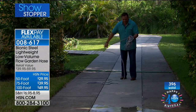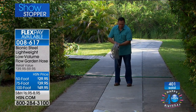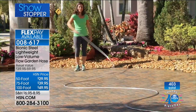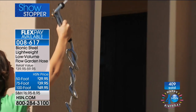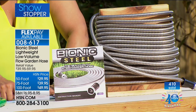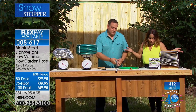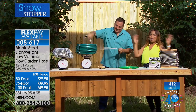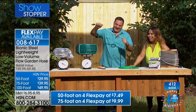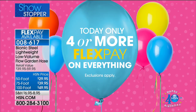A correction from the producer: the flex pay numbers I gave you earlier were wrong — those were on two flex pay, but today everything is on four flex pay. So it's like Oprah — everybody gets a hose! Everything is on four flex today. Tomorrow it goes back to two flex. So if you're getting the 100-foot hose, with the HSN card you can get it for $9.95. Without the card, you're looking at about $12 to $13 on flex pay.